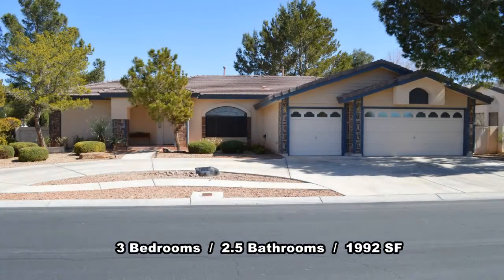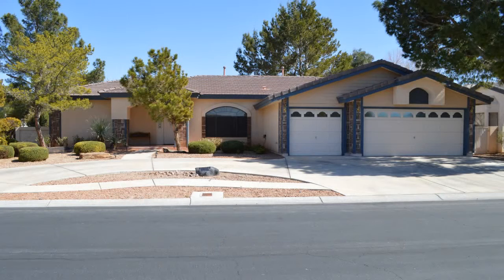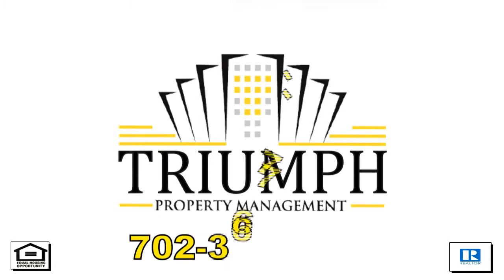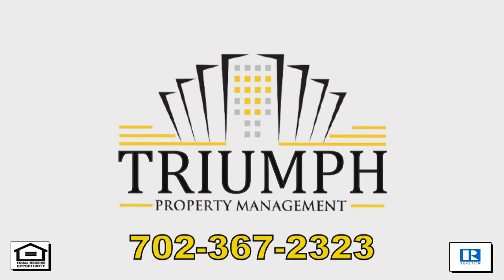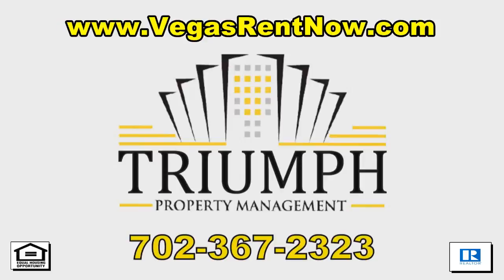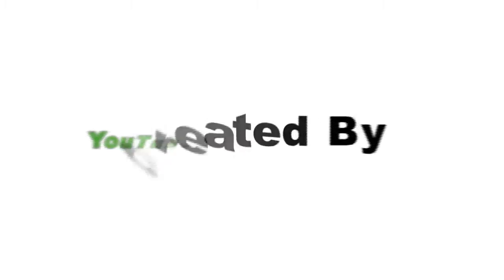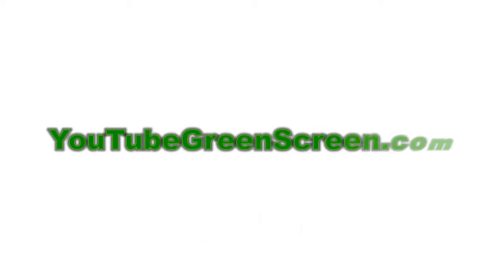This 3 bedroom, 2.5 bath house with 1,992 square feet is available now for rent. Contact one of Triumph's friendly real estate agents to view this property by calling 702-367-2323 or visit our website VegasRentNow.com to view our list of vacancies. Thanks for stopping by, we'll see you next time.